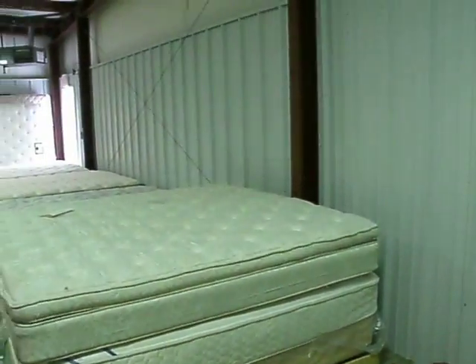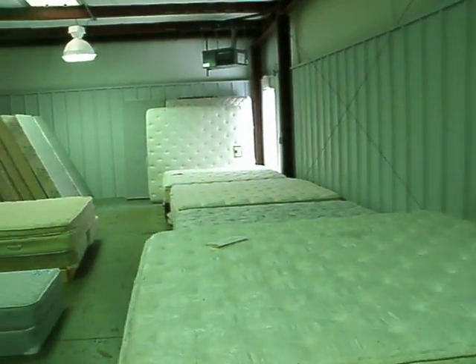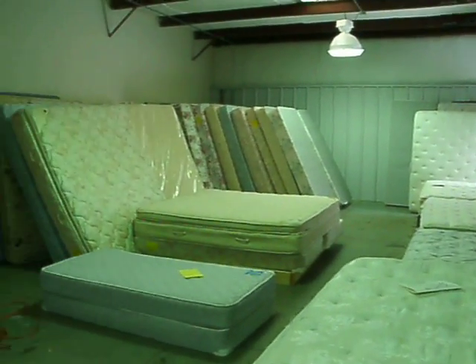Here in stock right now, we've got a lot of king size beds, queen size beds. Average cost here to save you more money — most kings are always $139 a set. Most queens are always $75.